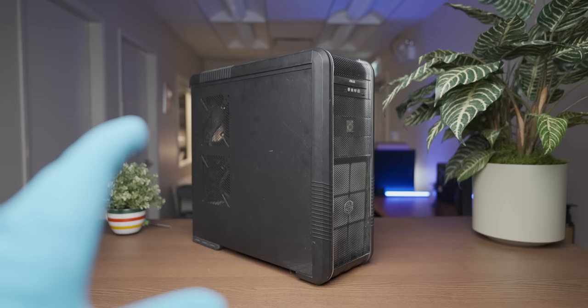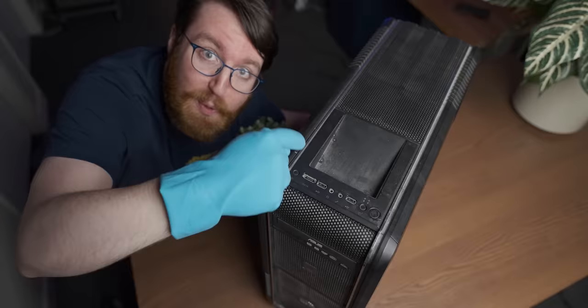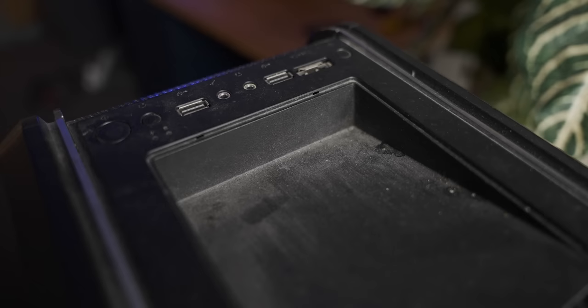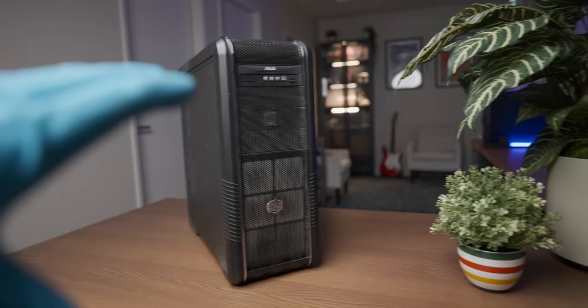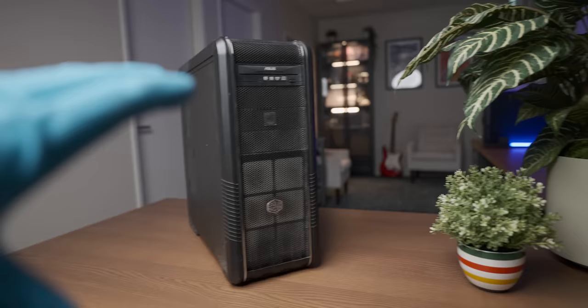Now the guy that I bought this system from was actually really nice. We had a lovely conversation while we were waiting for the payment to go through — I actually really hope he doesn't see this video. He told me that he cleaned the outside of the system before selling it, which just has to be a lie, because I don't know what kind of cleaning leaves suspicious stains on the top. But other than the couple of stains, it is just very dusty on the outside. So let's open it up and see what kind of animals we can find living inside.